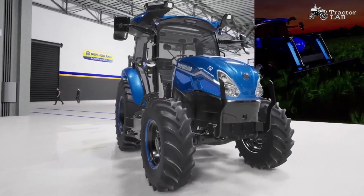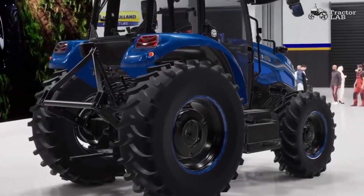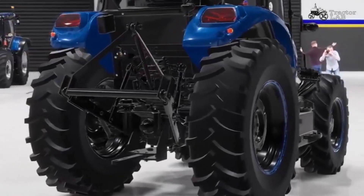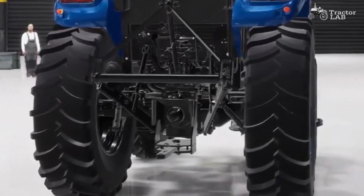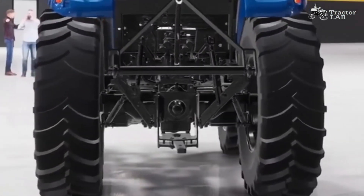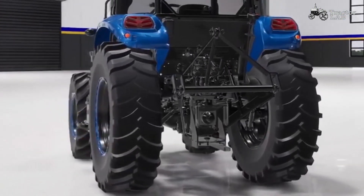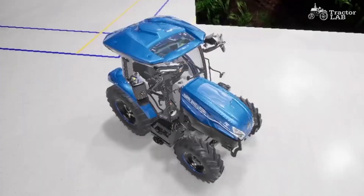In testing, the T4 Electric Power showed exceptional performance compared to a conventional diesel tractor. Its superb responsiveness makes it more aggressive, efficient and provides greater traction control. Smoother shuttling and gear shifts make it even more of a pleasure to drive. It also reduces operating costs by up to 90% for customers, thanks to eliminating diesel fuel costs and associated maintenance fees.